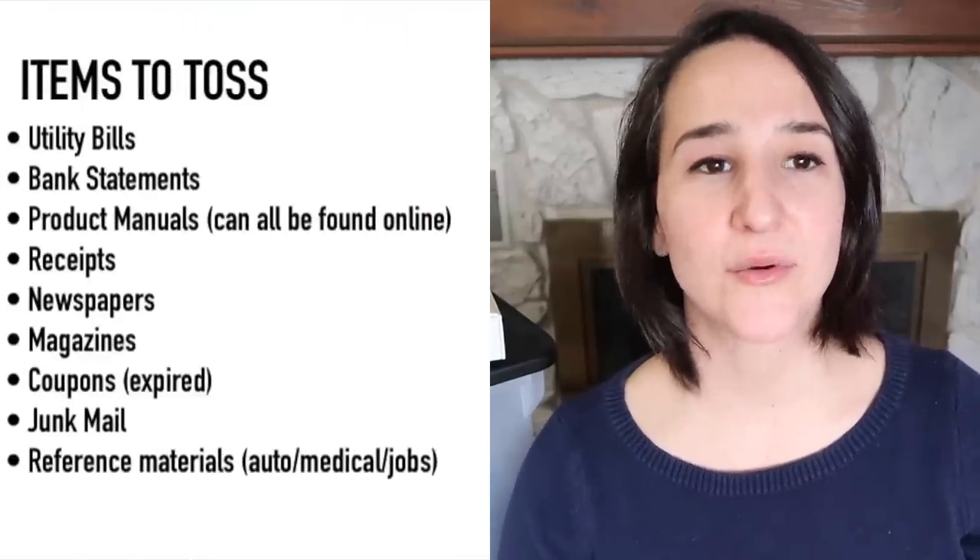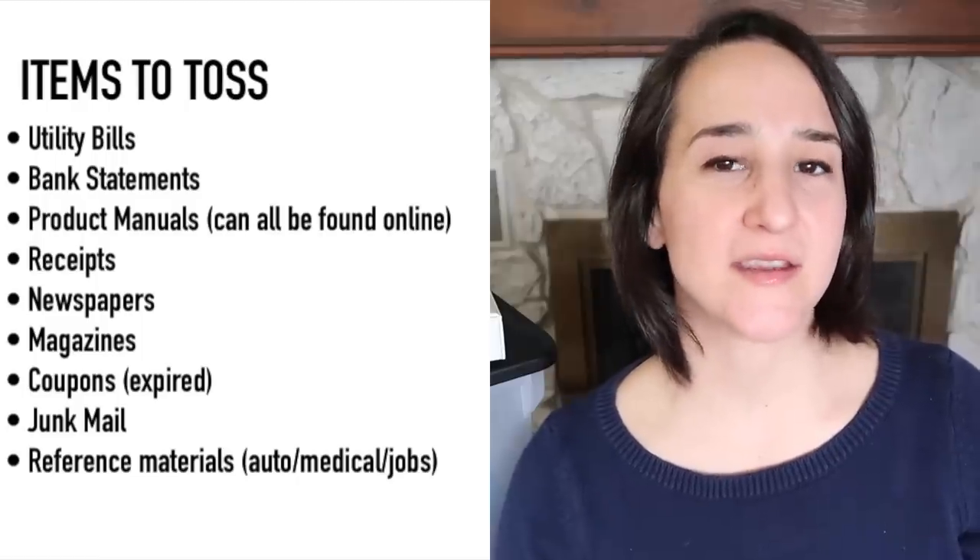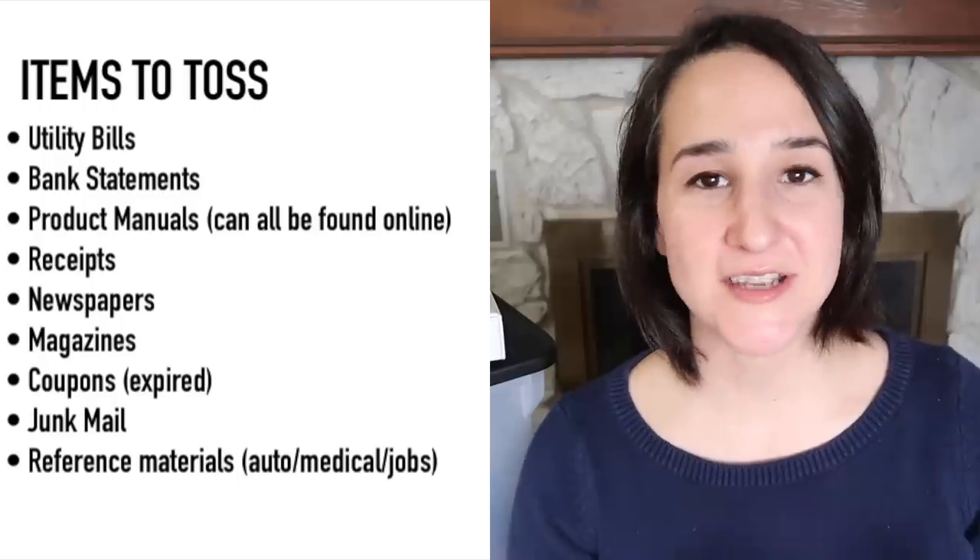As far as the trash step, basically anything that comes in that's a store flyer I have no interest in, or a catalog, or something that gives me information I don't need to hold on to — pretty much as soon as I check the mail every day, I decide what is trash and get rid of it immediately. For things where I only need the information, I'll take out my planner and write down a date, time, or address, and then just trash the actual physical paper.